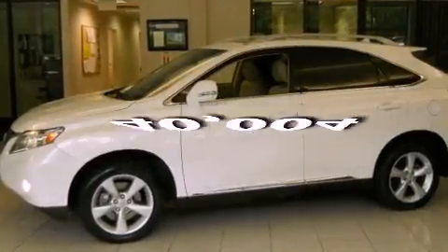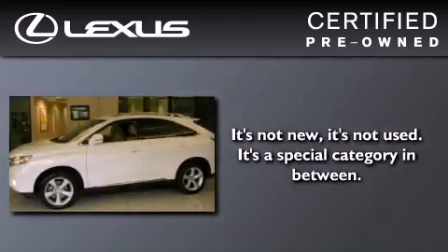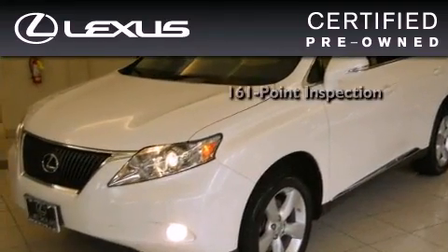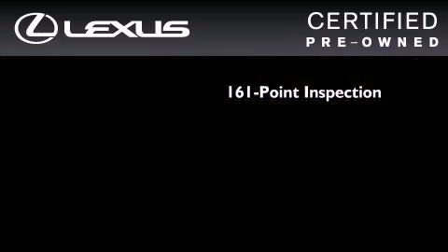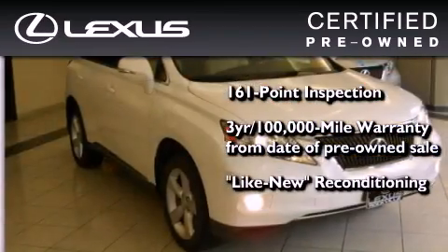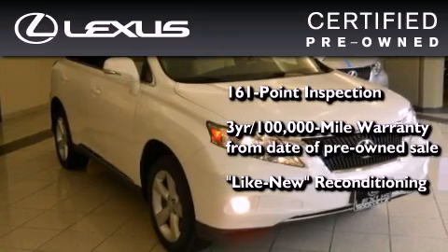This vehicle has fewer than 41,000 miles on the odometer. You can have peace of mind while considering this certified Lexus — it's undergone a meticulous 161-point inspection, and comes with a three-year, 100,000-mile warranty.